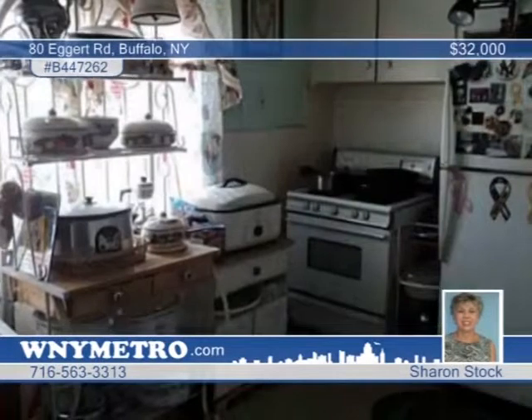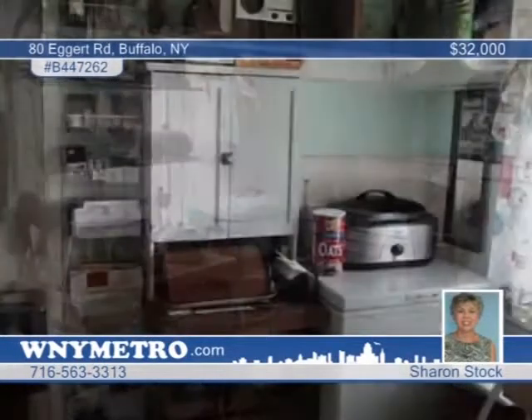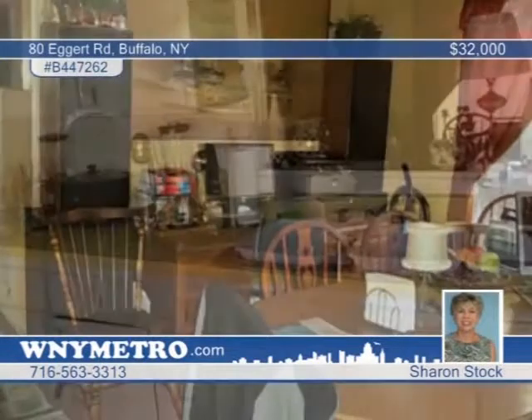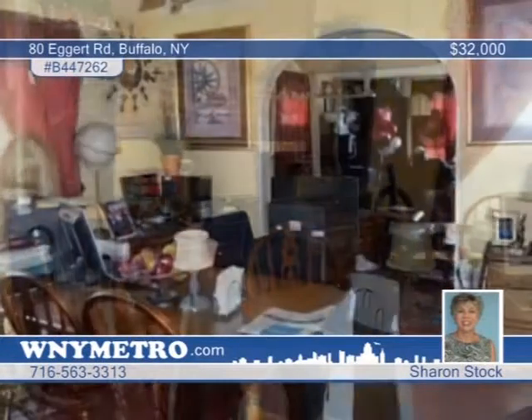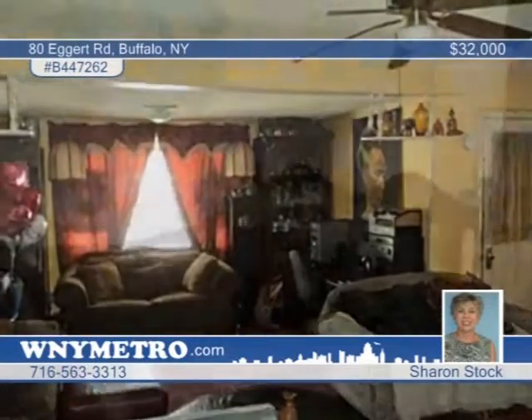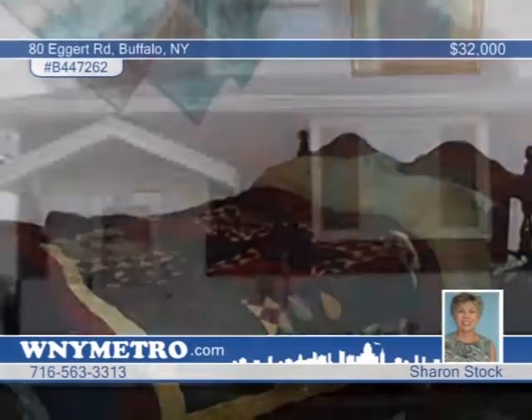Sharon Stock presents this three-bedroom, one-bath, maintenance-free home with a fully fenced yard. Features include glass-block windows in the basement, newer windows, and an attic that could be converted into a fourth bedroom. This home needs updating, but no repairs due to the home inspection or bank appraisal. Don't wait — call to schedule your private tour.